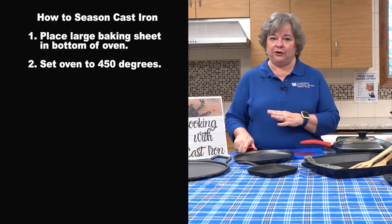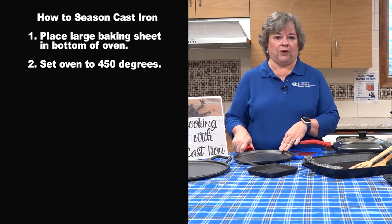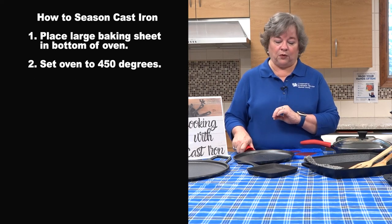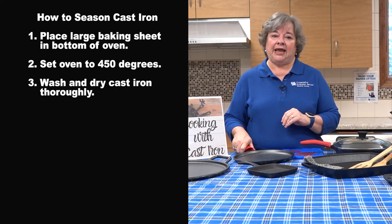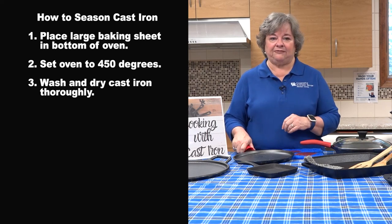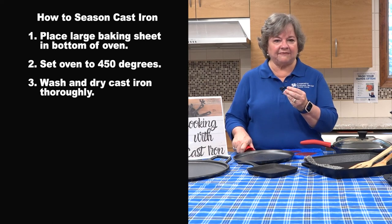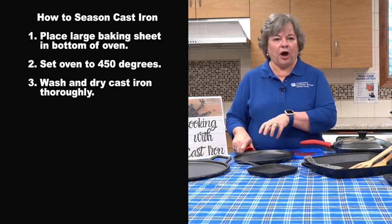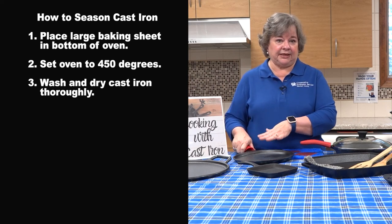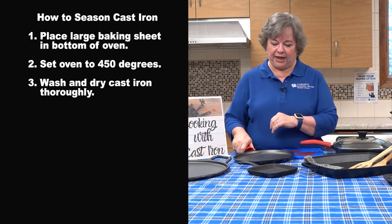Cast iron holds heat better than any other material for cookware. After you've set the oven to 450, you want to wash that cast iron and make sure that there's no residue. If you need to use a light steel wool — and of course steel wool is very fine — no hard scrubbing, but if there are some areas that need to be thoroughly cleaned, light steel wool is okay to use for that.